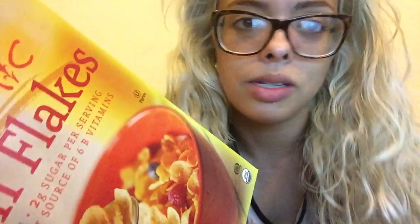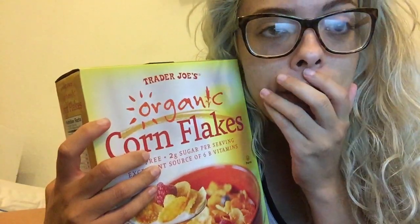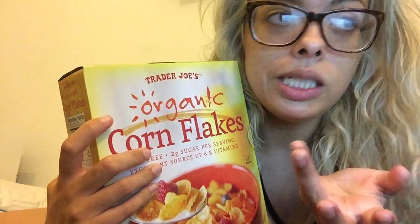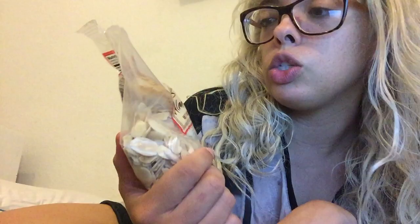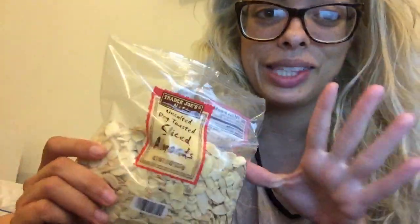These cornflakes have a little bit of organic evaporated cane juice — basically sugar — I didn't even realize that. My friend who introduced me to macrobiotics — in my mind he's all-knowing about macrobiotics — he introduced me to this cereal. The way he makes it is with almond milk or oat milk, those cornflakes, unsalted dry-roasted sliced almonds, and raisins — which I think is the best part.